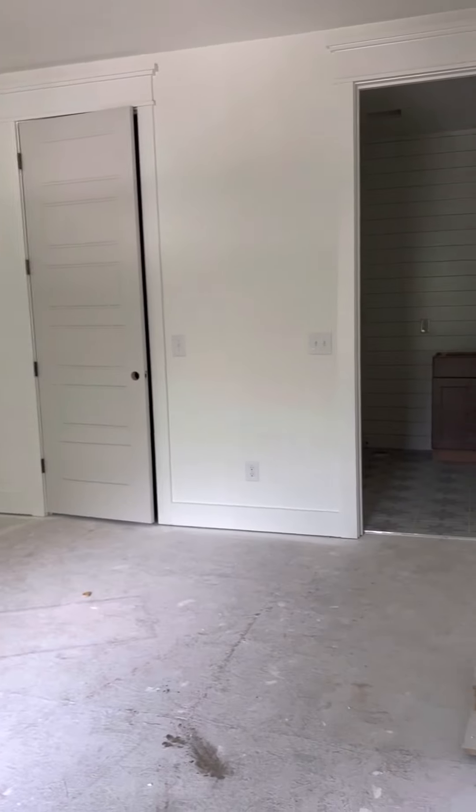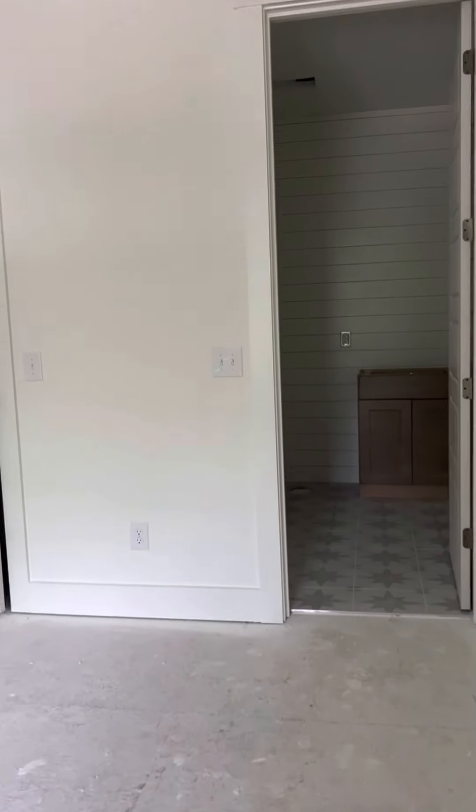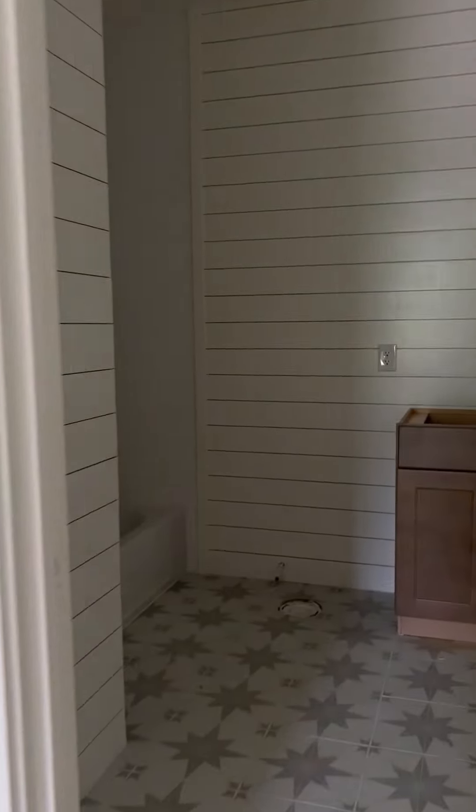Bedroom number one with its own bath. So this is getting close to finished. Love the tile. Tub and shower. Go back out into the hall.